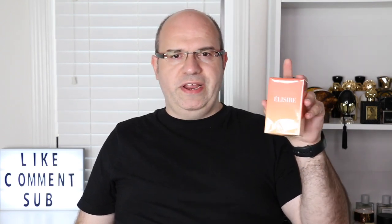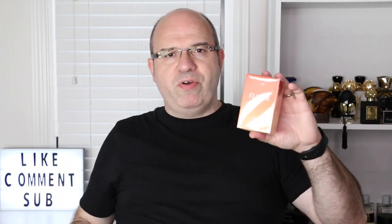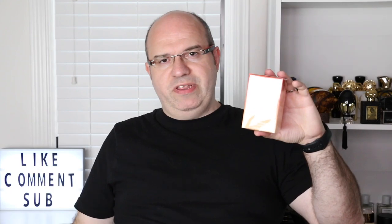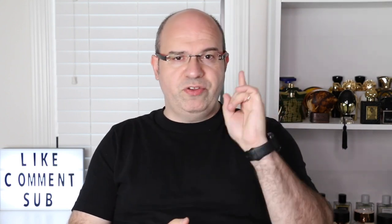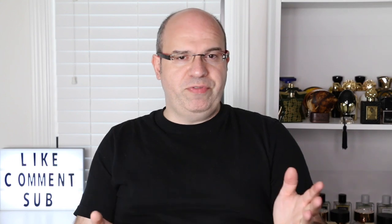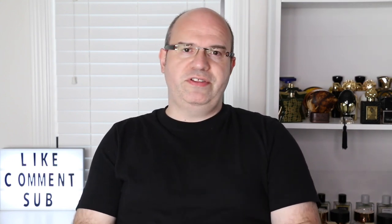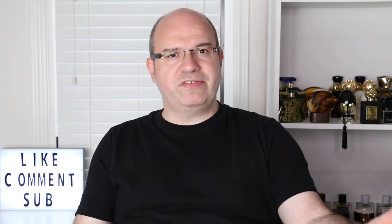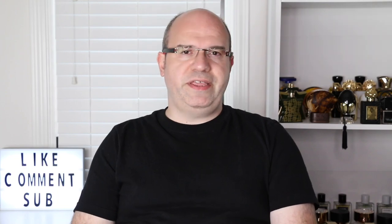I want one lucky winner in the USA to win this. All you have to do are the things I mentioned, and the information about the giveaway will be down in the notes. I'll pick a winner in a few weeks and announce it on Instagram. If you liked this video, don't forget to give it a thumbs up, and hit the notification bell so you'll be notified when I put out new content. You guys are going to love this fragrance — and if anybody asks how you heard about it, make sure you tell them Joe sent me. Thank you so much and take care.